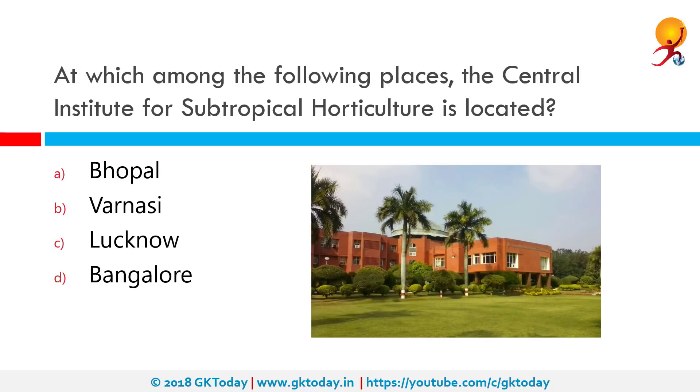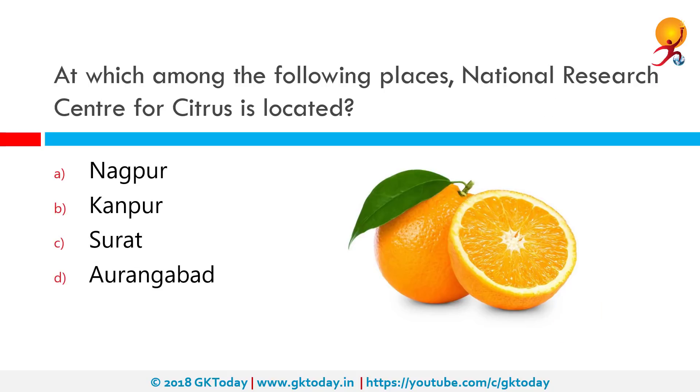It has two experimental farms: one at Raman Khera, approximately 25 kilometers away from the city, and the other at Rai Bareli Road in the city of Lucknow.